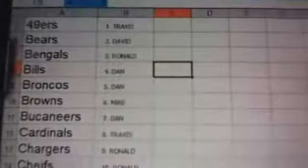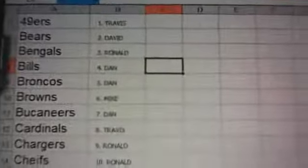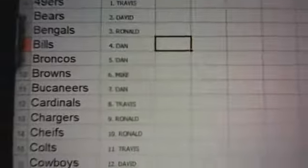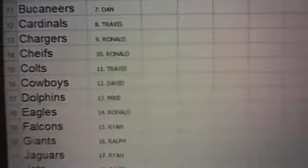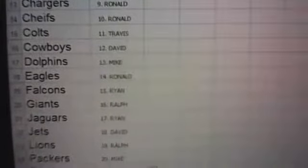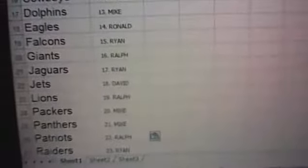Here are your teams — everybody remember them, I'll call them out as we go through the break. 49ers: Travis. Bears: David. Bengals: Ronald. Bills: Dan. Broncos: Dan. Browns: Mike. Buccaneers: Dan. Cardinals and Chargers: Travis. Chiefs: Ronald. Travis has the Colts — so there's an Andrew Luck possibility. I wish I had that last week like Mike did, because he got three of the hits out of the box.